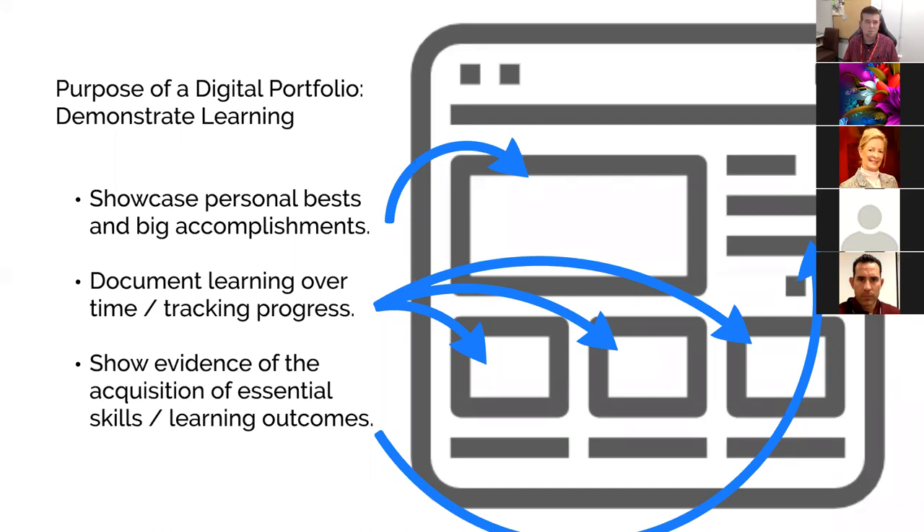The main uses I focus on and promote are: using a digital portfolio as a showcase for student personal bests, their big accomplishments, the things they're most proud of. Some educators think of it as a 'digital refrigerator' where the good stuff goes, and they say it's not that important — just putting something on the refrigerator. But I think it's really important for students to own their learning story, decide what goes up there, and document learning over time to track progress and recognize their own growth.